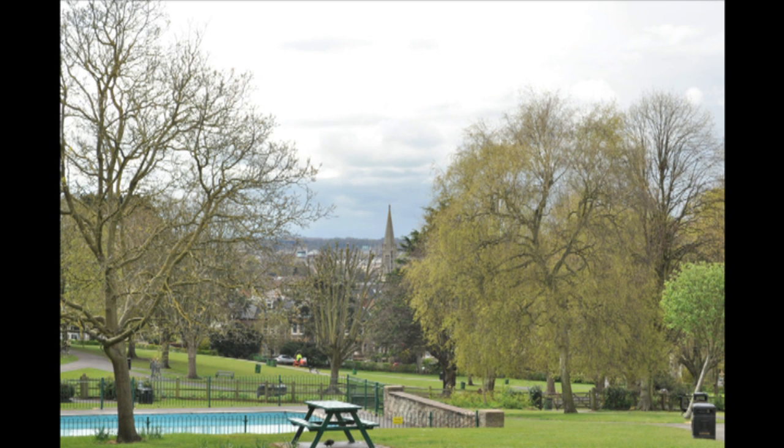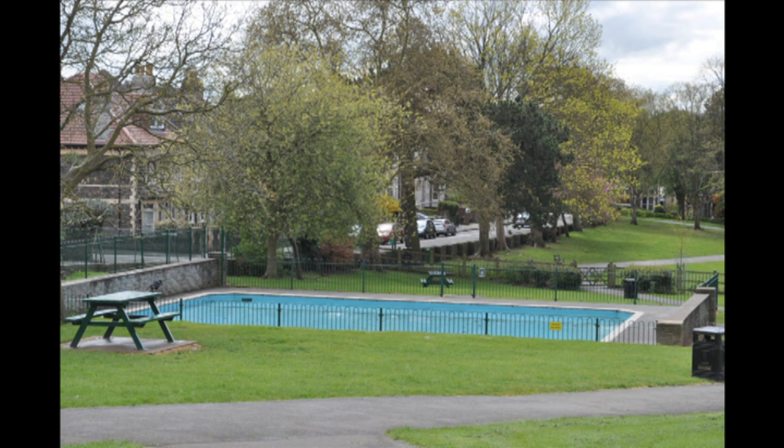Water was a major concern. If bombs ruptured the mains' water pipes, then fires could not be extinguished, and so reservoirs were dug and filled with water. The reservoir in the park survives today as the children's paddling pool.